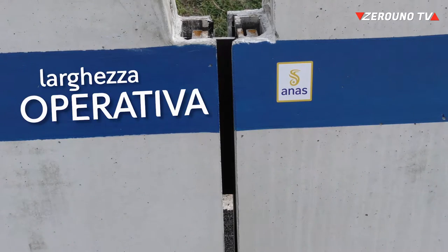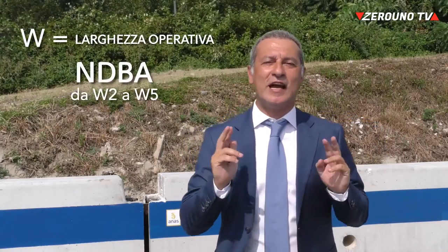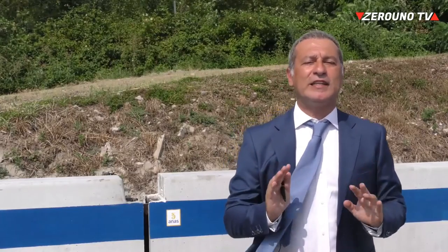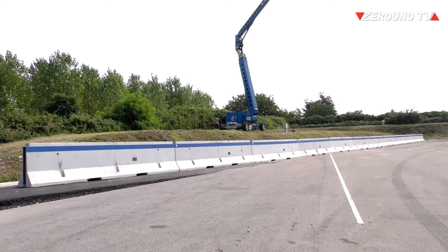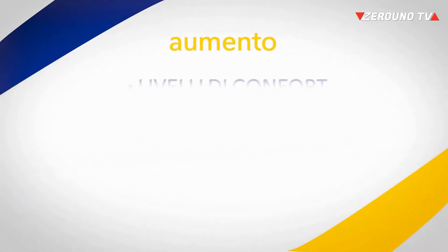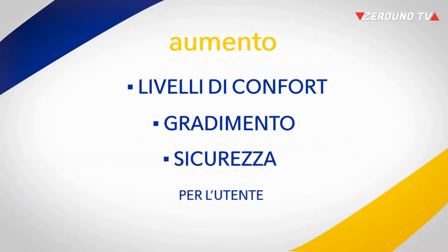L'NDB ANAS avrà un W compreso tra 2 e 5 in ragione degli ancoraggi utilizzati, variabili anche nello stesso itinerario in funzione dello spazio disponibile, del tipo di strada e dei livelli e tipo di traffico. La possibilità di utilizzare lo stesso profilo di barriera per tutte le possibili condizioni di installazione permette di uniformare le barriere presenti sull'intera rete stradale gestita da ANAS, con un aumento dei livelli di comfort, di gradimento e di sicurezza da parte dell'utente.